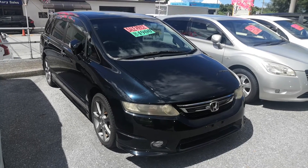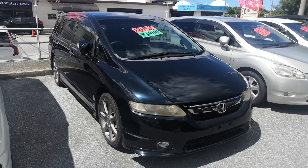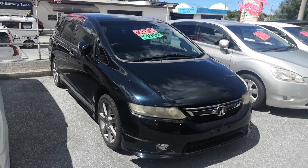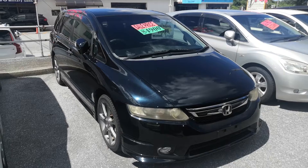Hey everybody, this is Don over at Johnny Zuc's Cars. Today I'm going to show you this 2006 Honda Odyssey Absolute Edition. Before I do, I just want to let you know, please check the description box below as I'm trying to keep these videos a little bit shorter. If you're on your phone watching this, please click the title of the video — that'll take you to YouTube. Or if you're on our website, click the YouTube icon, that'll take you there as well so you can see the information for yourself.